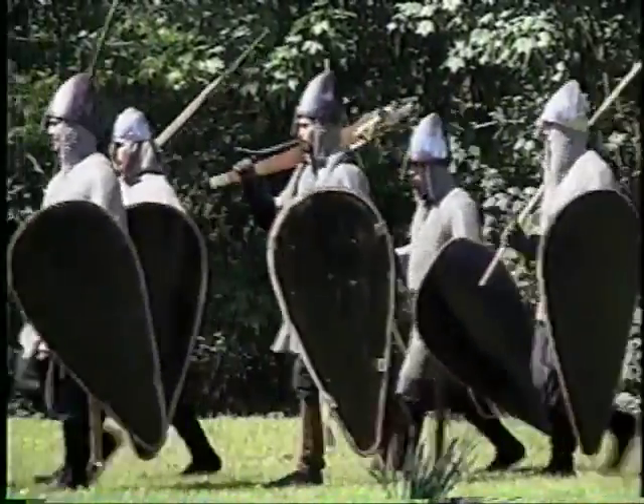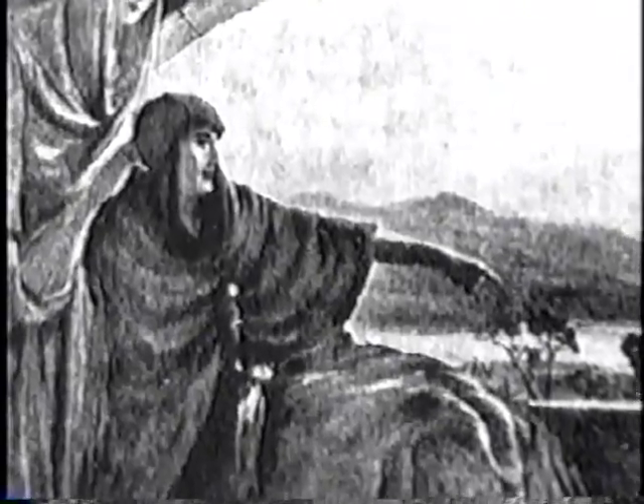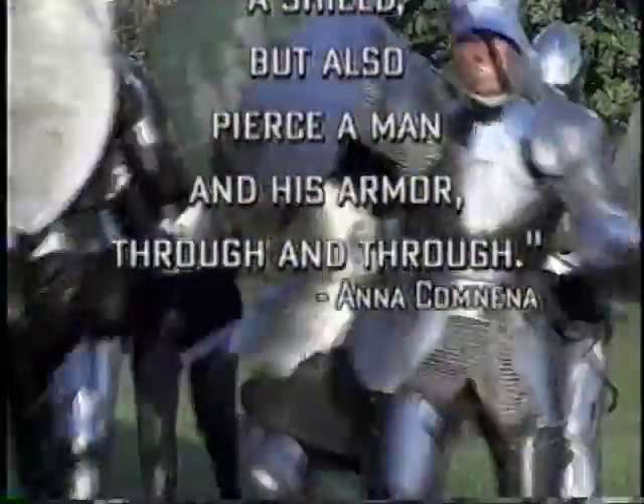In 1099, during the first crusade, Anna Komnena, daughter of the Byzantine emperor, wrote: 'They not only pierce through a shield, but also pierce a man and his armour through and through.' The crossbow was subject to continuous development and improvement, especially in loading techniques.